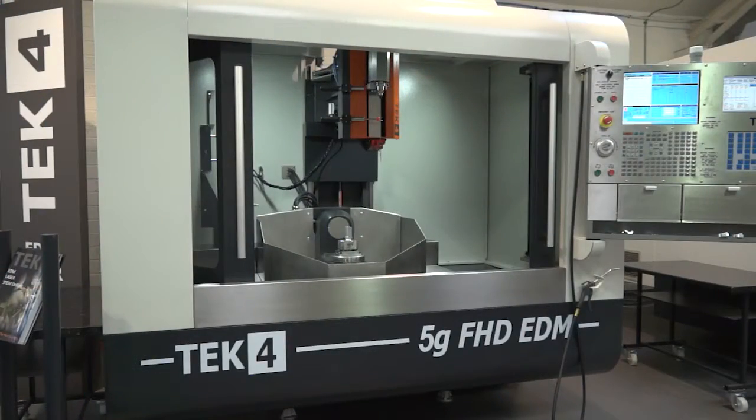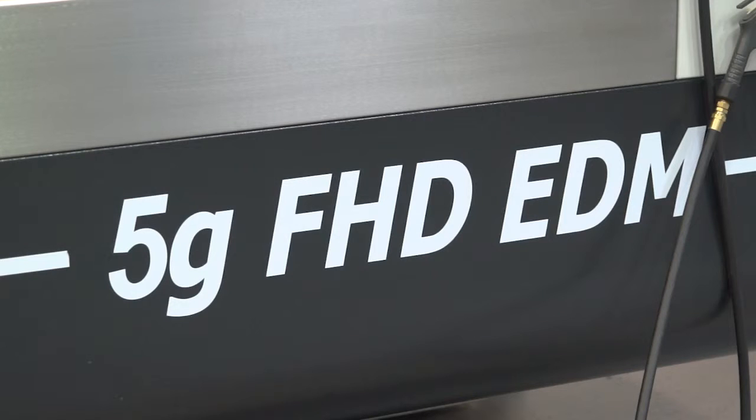Jason, this is your latest machine — the 5G Fast Hole Drilling EDM. What makes it so special? That's a very interesting question. There are a number of key technologies that are unique to this product relative to other products in the market.